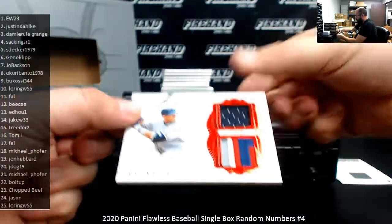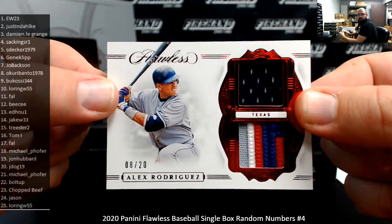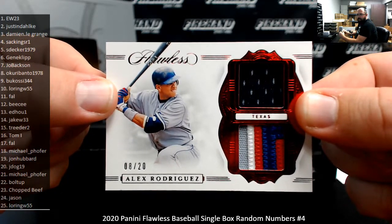First up, A-Rod, number 8 of 20, dual jersey including a nice patch piece. Spot number 8 going to Okuri Banto.